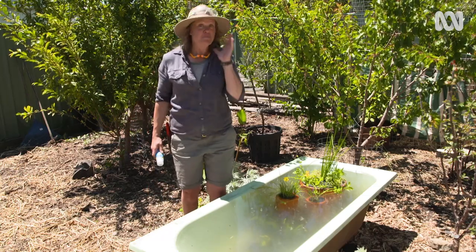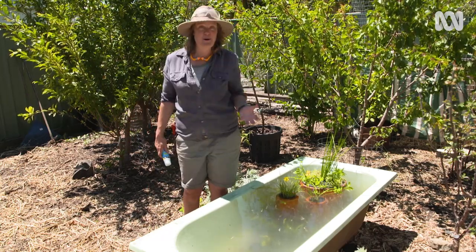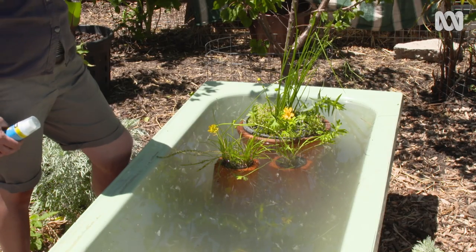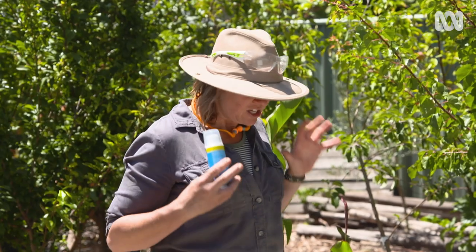I know what you're thinking — mozzies. Yes, they can absolutely inhabit a pond and I don't want to encourage more into the garden. The really easy solution is fish. But before I put them in I need to deal with this water — if it was rainwater they could go straight in, but this is town water, which means it's treated with chlorine. Really simple fix: a water conditioner. It's cheap as chips, available from an aquarium shop or pet supply. Just add it to the water and then we can meet the fish.